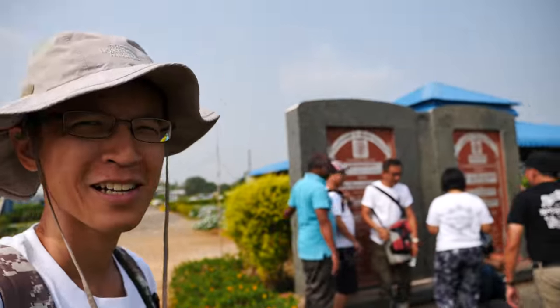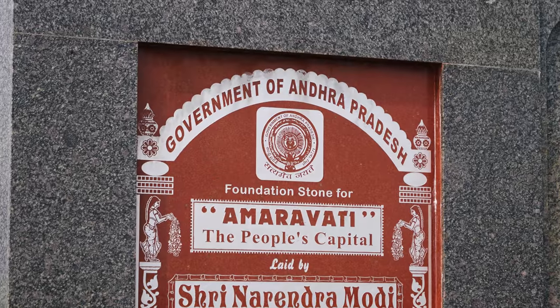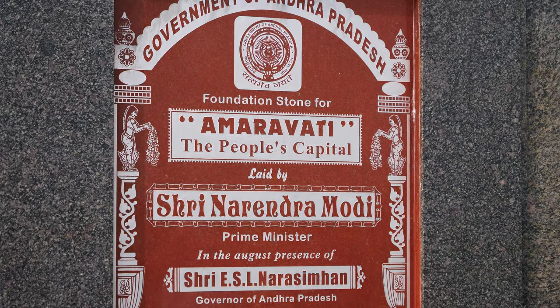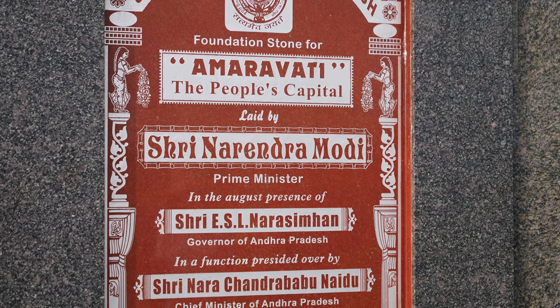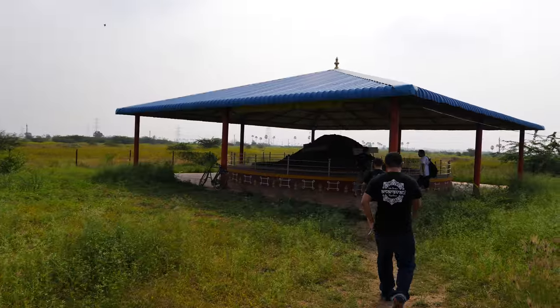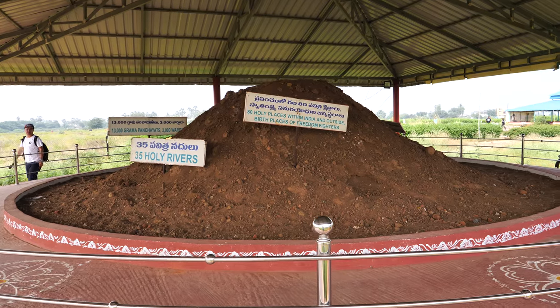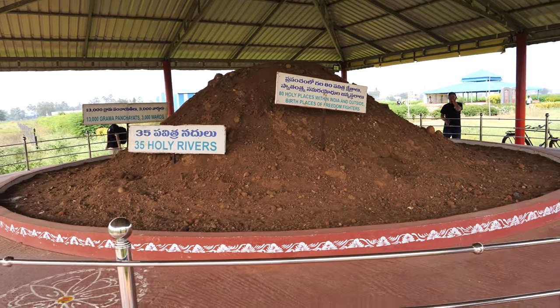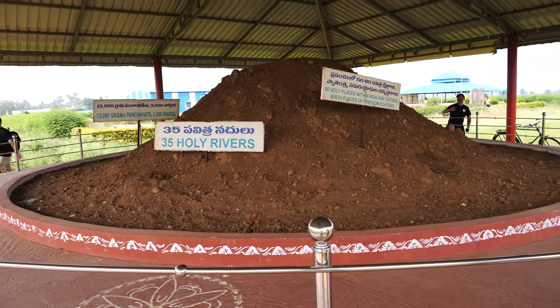We are going to take a group photo in front of the foundation stone. This foundation stone was laid down in 2015 by Prime Minister Modi. The soil collected here is from 80 holy places within India and 35 holy rivers.